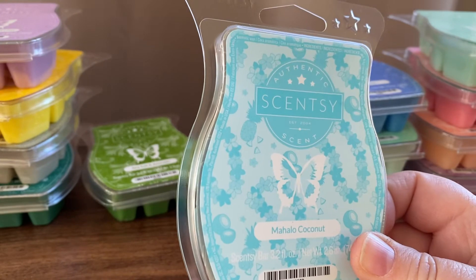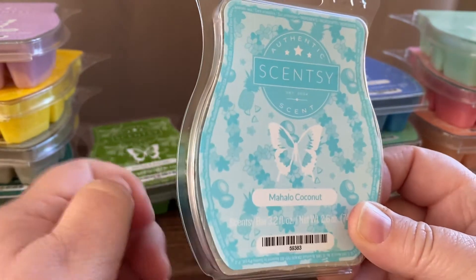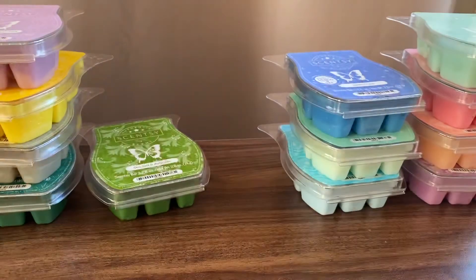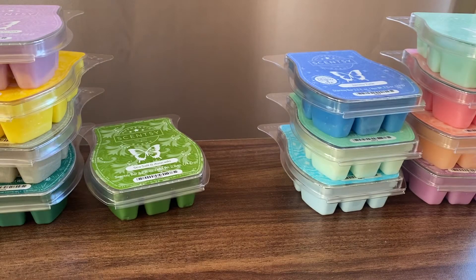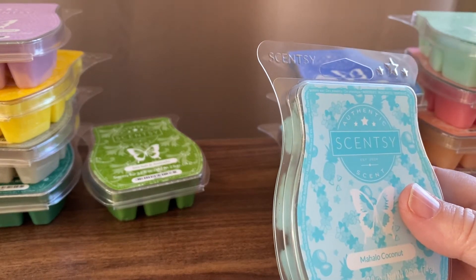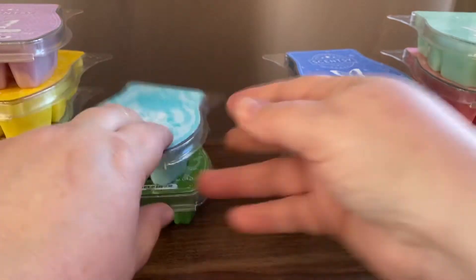Mahalo Coconut — this is floral Hawaiian lei, violet and pineapple. I think I am smelling that violet — it is a floral scent. When I smell this, it doesn't scream pineapple at me. I guess the pineapple is just there adding a kind of tanginess, maybe.